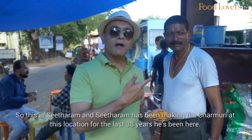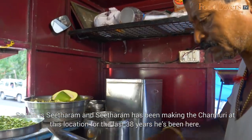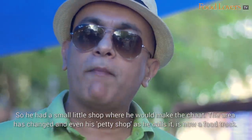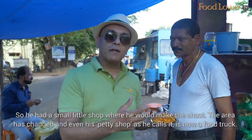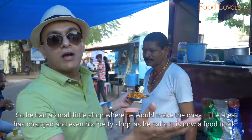This is Sitaram, and Sitaram has been making the Churmuri at this location for the last 38 years. He had a small little shop where he would make the chaat, but the area has changed and even his petty shop, as he calls it, is now a food truck.